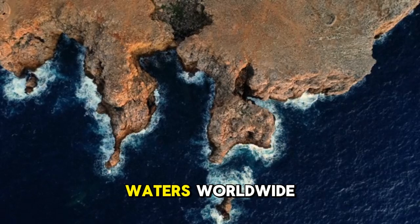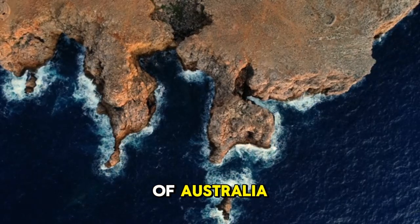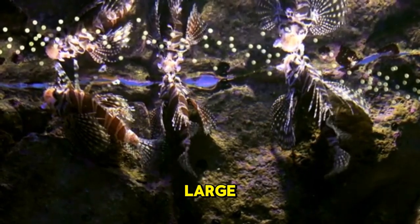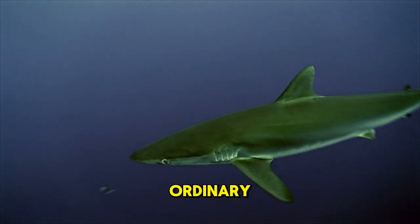Raytails can be found in deep waters worldwide, but the majority of them live off the coast of Australia. They have very long, slender bodies and large, distinctive scales. As you can see, the cow shark is anything but ordinary.